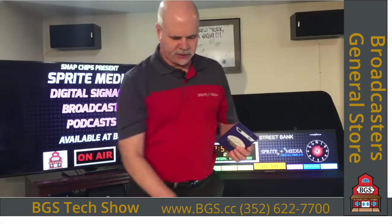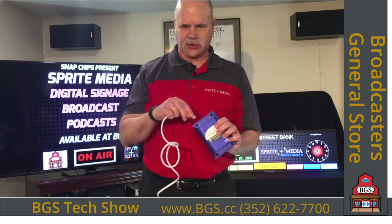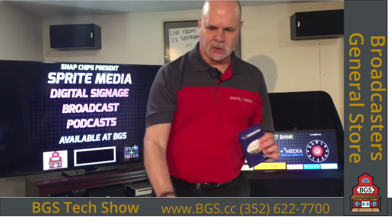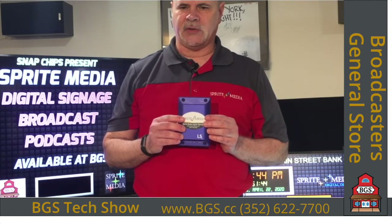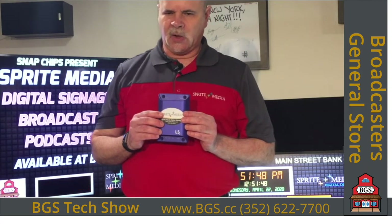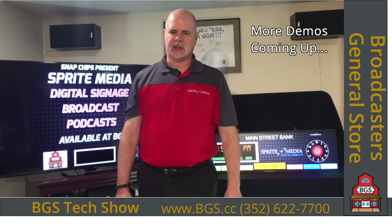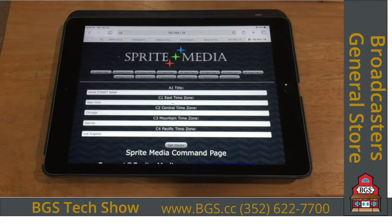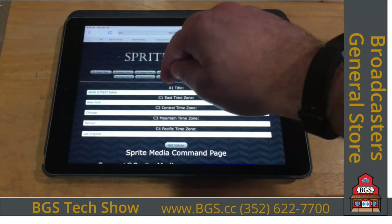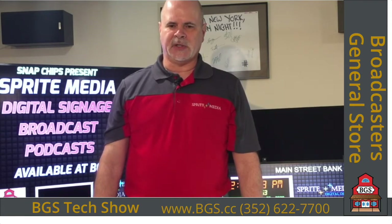The Sprite Media media player is a high-end graphics computer — not an Arduino, not a Raspberry Pi. This device is meant to run 24 hours a day, 7 days a week, for years and years, with much higher quality graphics than any project computer. When your Sprite Media media player arrives, connect the HDMI cable to the device and television, connect an Ethernet cable to your local LAN — this keeps scammers out as it only works locally — and plug in the power cable.